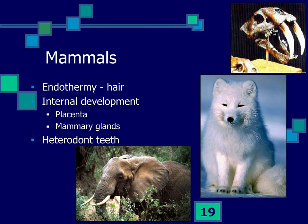The last group are the mammals — that's us. We have hair and maintain a warm internal body temperature. We also have internal development, with a modified placenta and extra-embryonic membranes that support the embryo as it develops into a small version of the adult. We nourish offspring after birth with mammary glands, and we have teeth adaptations that set us apart.